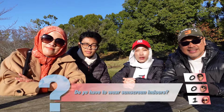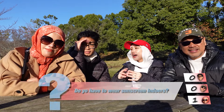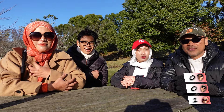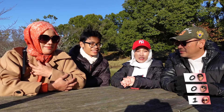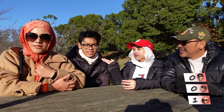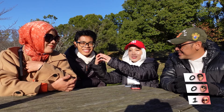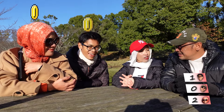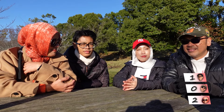Next. Do you have to wear sunscreen indoors? We are outdoors right now and we all wear sunscreen. But what if we were indoors? No need. Yes. Yes. They both got it correct. Yes, you should wear sunscreen indoors. Why? Because we got windows — the light, the UV light, UVA, UVB, can come in.